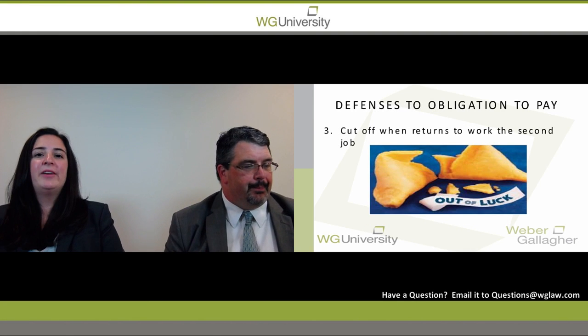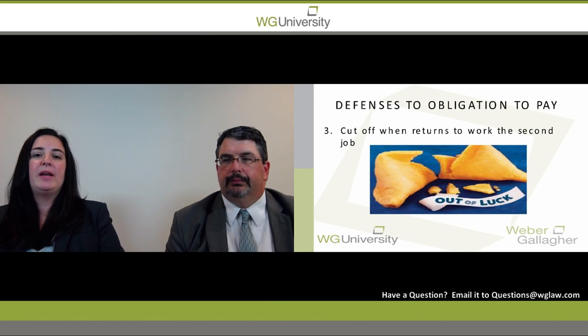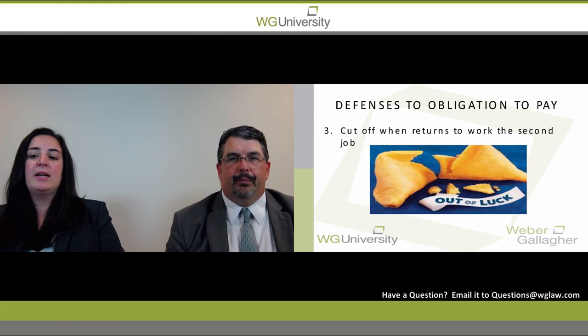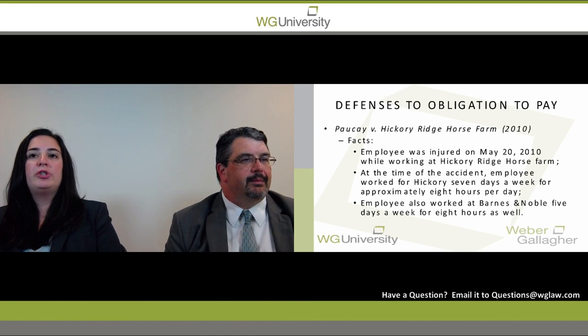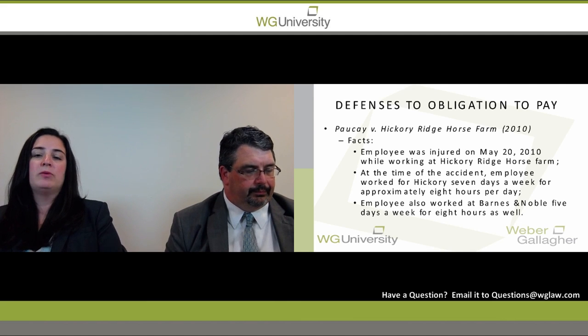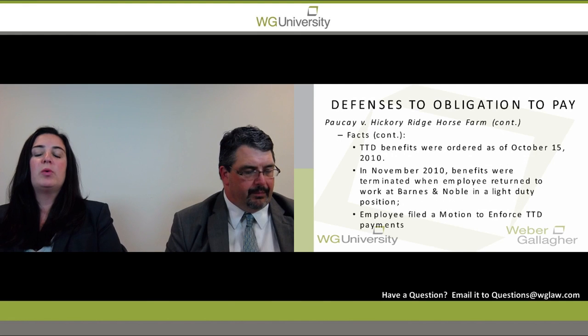Our third defense is that you're able to cut off temporary disability benefits if an employee has returned to a second job. There is a recent trial-level case, Piquet versus Hickory Ridge Horse Farms, where an employee was injured while working for Hickory Ridge Horse Farms but also had another job working for Bronte Noble. They were receiving authorized treatment and unable to work, and a motion for temporary disability benefits was ordered.